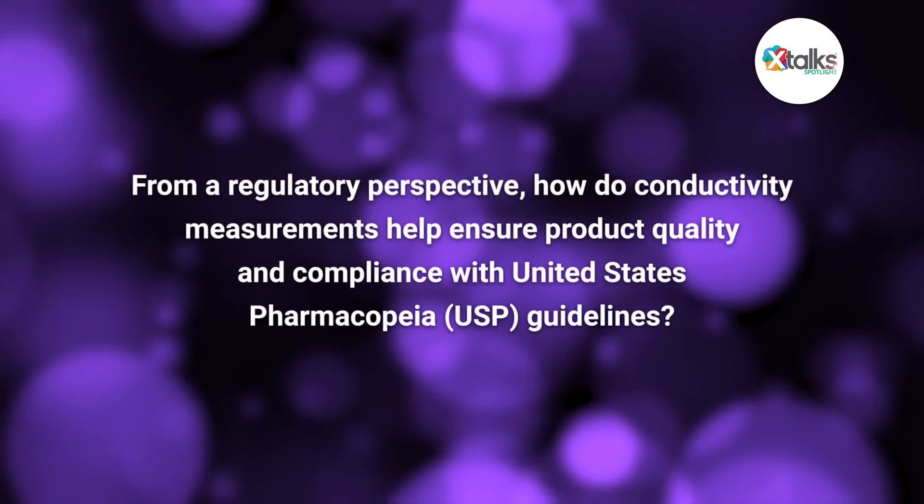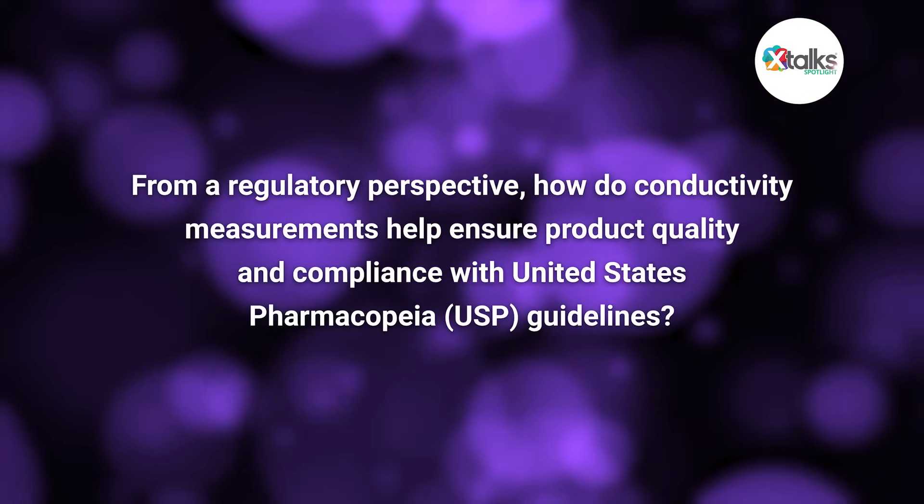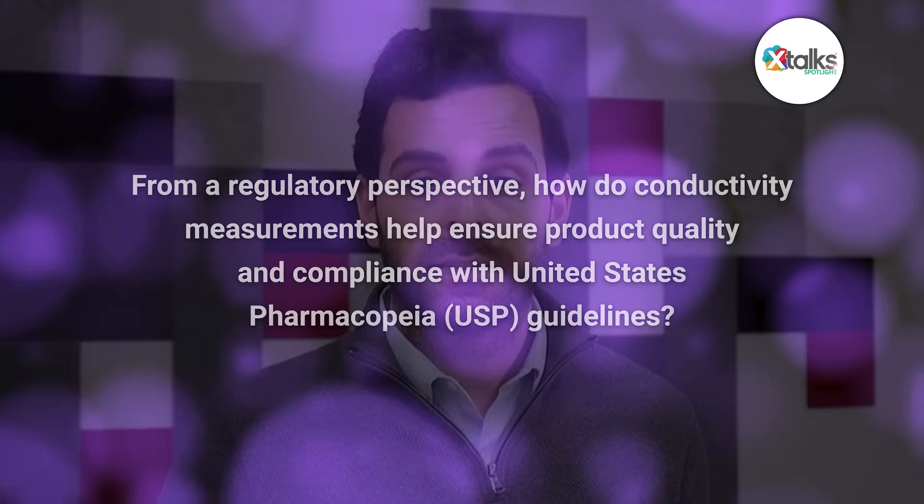So across CIP, buffer prep, and chromatography, conductivity gives you real-time confidence that each step is happening as intended. It's a straightforward measurement, but it brings a lot of reliability and control to some very complex processes. Now, from a regulatory perspective, how do conductivity measurements help ensure product quality and compliance with USP guidelines?